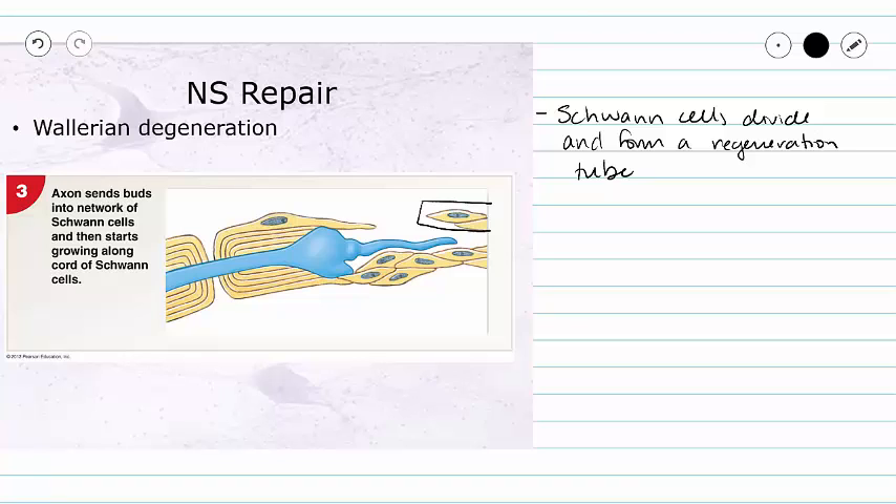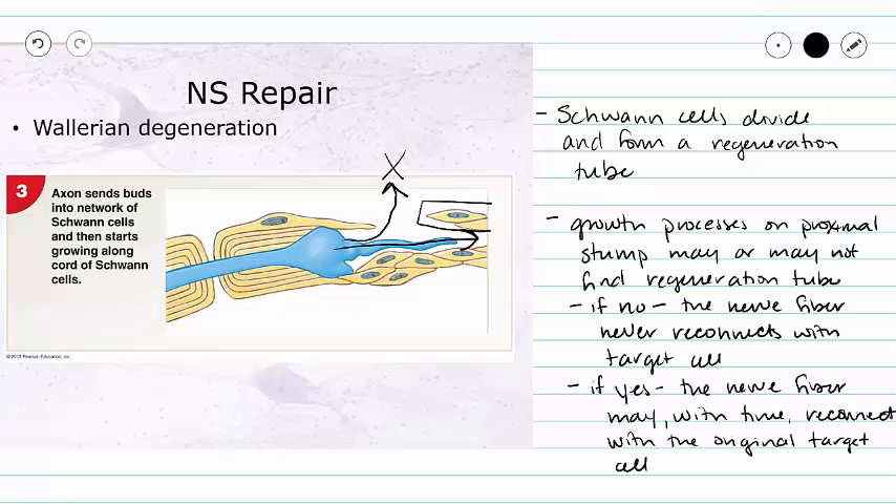If we are lucky, one of these growth processes will find its way into the regeneration tube and grow towards its former target cell. This doesn't always happen — sometimes our process will go astray and grow out of the regeneration tube, and if that occurs, we never connect with our target cell. If the growth process does find the regeneration tube, the nerve fiber may reconnect with the original target cell, though this can take time. If it does not find the tube, we never reconnect, and this neuron no longer works for its intended function.